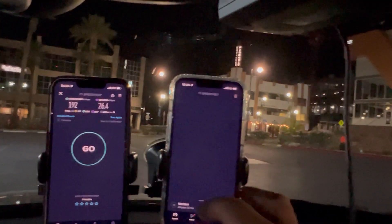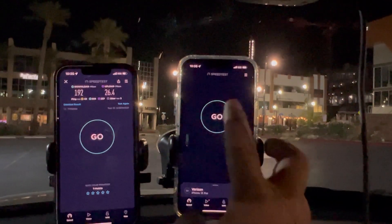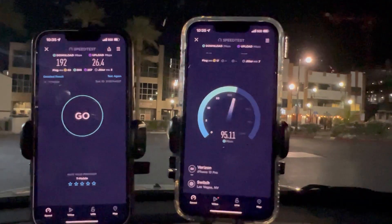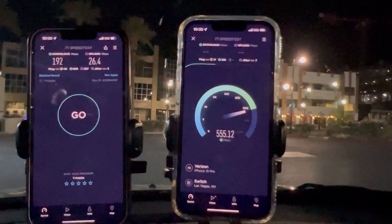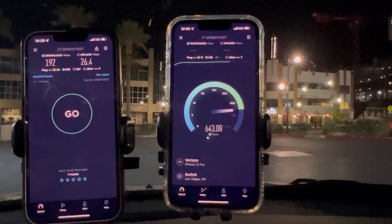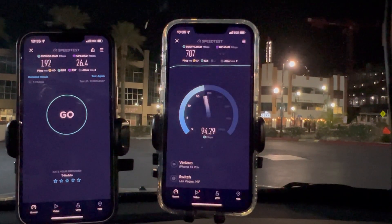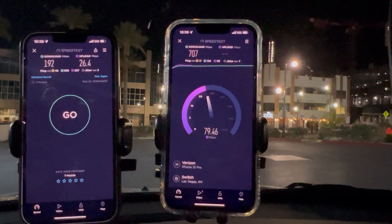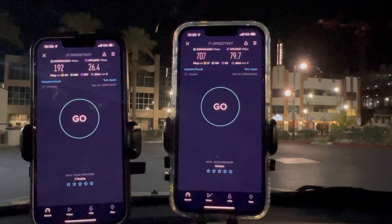Let's try putting it on automatic and see if that helps the latency. That gave us 17 ping, 7 jitter — that's a lot better. Look at those speeds — not bad for n77. So 707 down and 79.7 on the up.